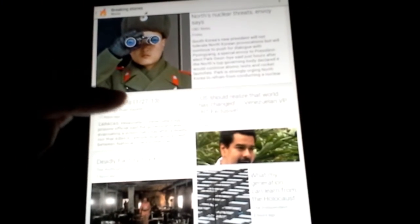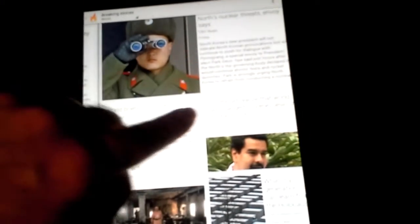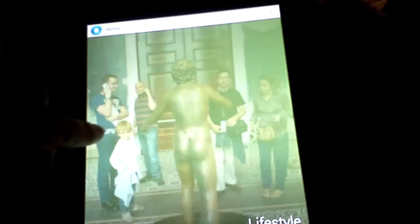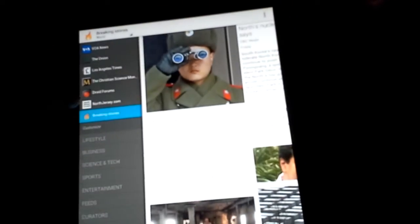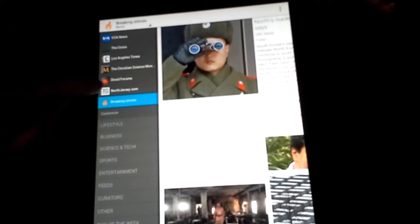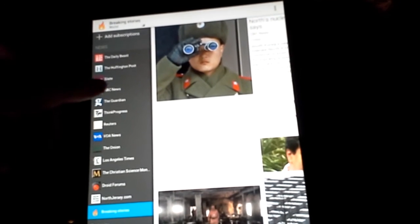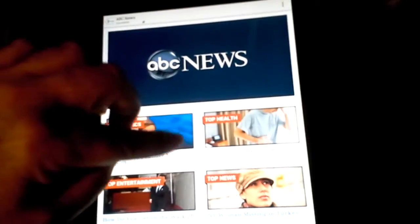And here's Google Currents. See the different pages, different categories, and different current articles.